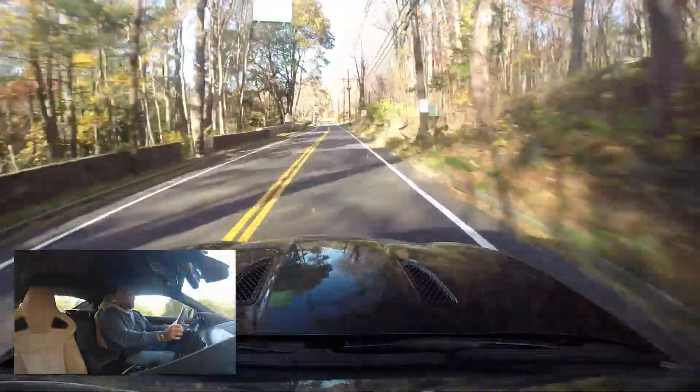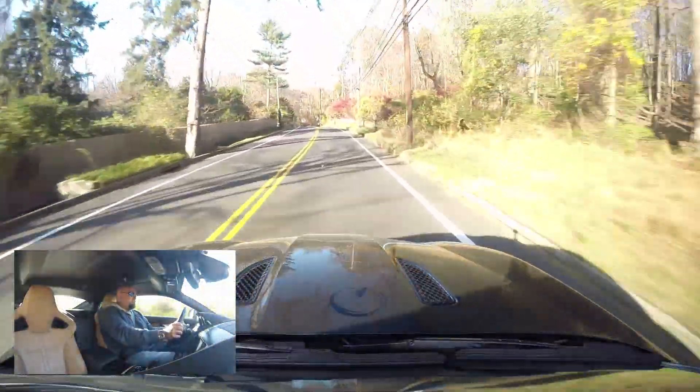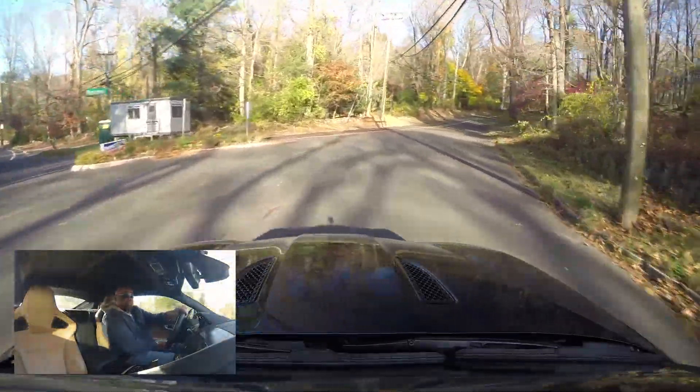It almost sounds like a Skyline or something when you wind it out. This V6 is just — it's got to be the best sounding V6 on the market. If you can think of a better sounding V6, let me know. But I think this one is pretty amazing.